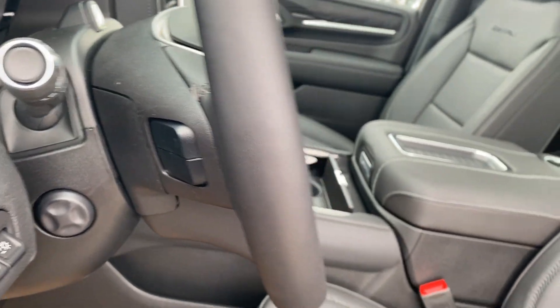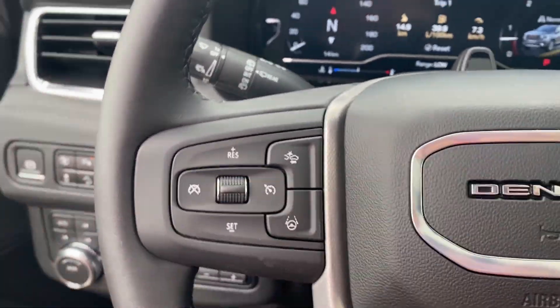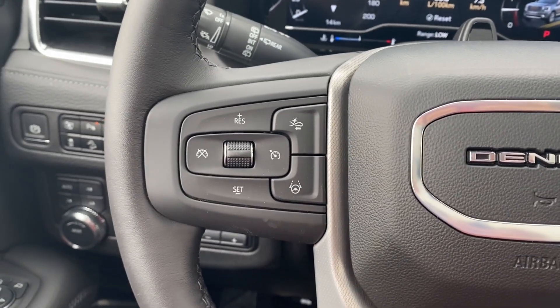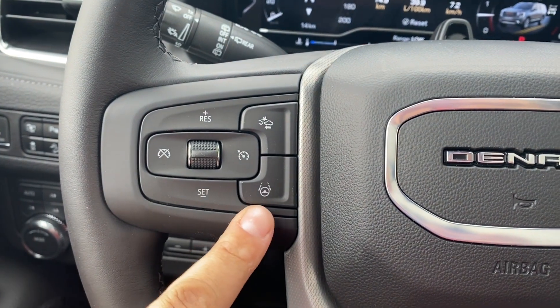Steering wheel audio controls on the back of the steering wheel, black leather bucket seats with Denali etching at the top of the seat, and power controls with lumbar support located on the side. On the left hand side of the steering wheel you have your cruise control settings, forward collision alert and your supercruise.